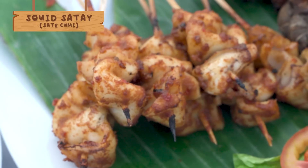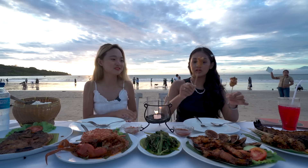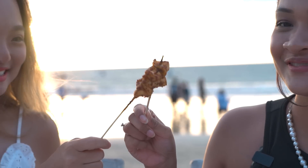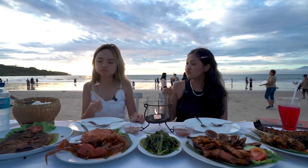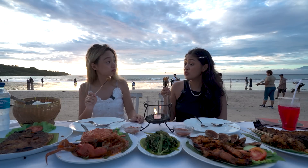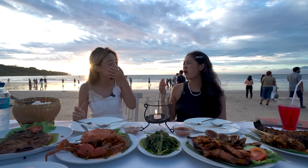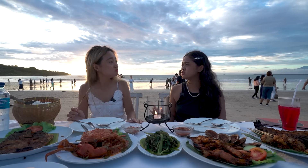Let's move on to what's on the plate — this is the sotong satay. Cheers! It's not very tough, right? I thought it would be very hard to chew. I'm going to try the sambal. I love the sambal in Indonesia — it's so good.